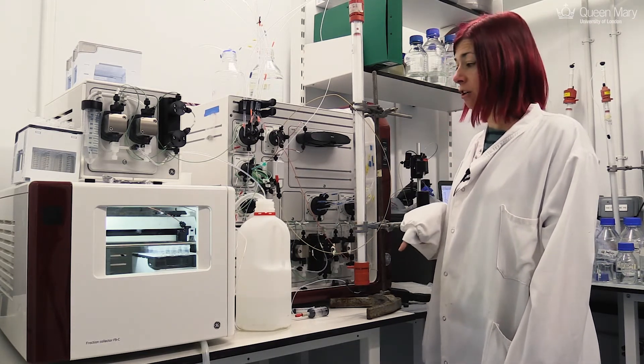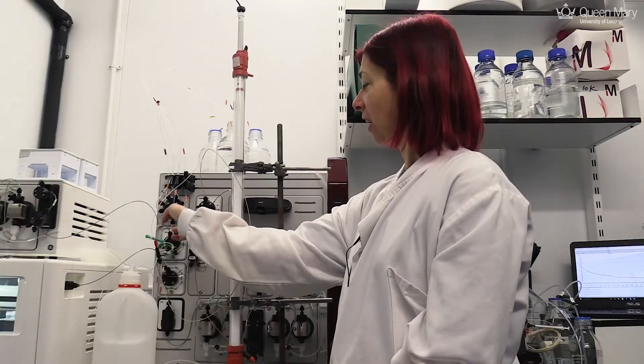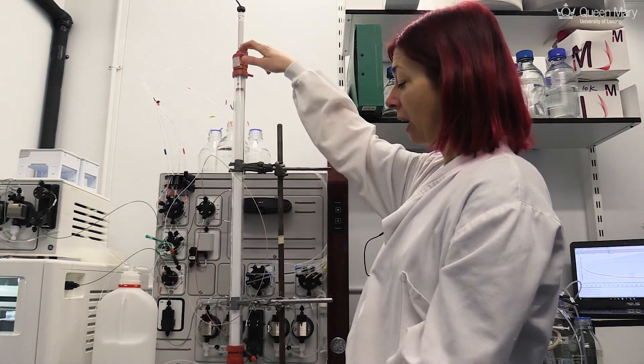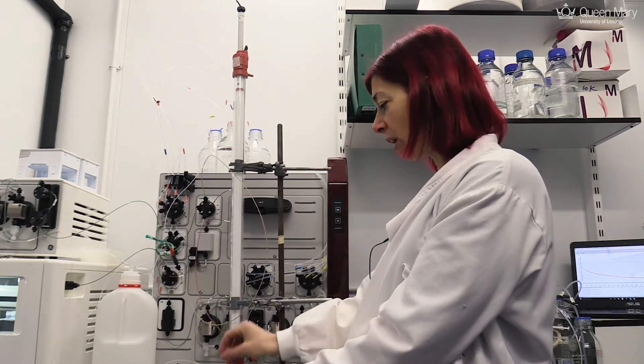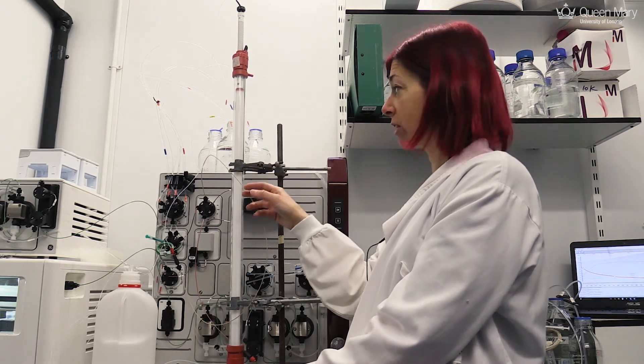In this instance we've got a size exclusion chromatography column. So we load our sample on here, it goes through the tubing, through the system and then loads onto the column. This is a size exclusion column so we separate according to size — the faster proteins will tumble straight through really quickly and the slower proteins will go into the pores and come through more gradually.